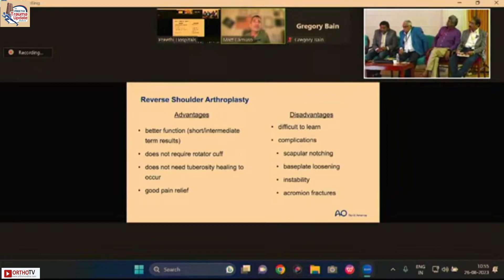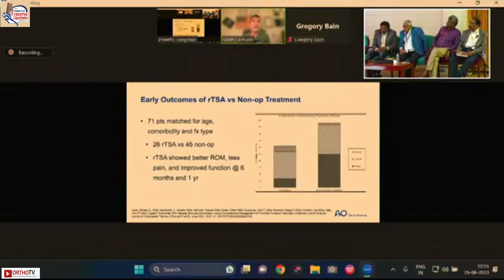Reverse total shoulder arthroplasty doesn't require a rotator cuff — critically important in the elderly patients we treat — and doesn't necessarily require tuberosity union. Advantages include better function than hemiarthroplasty, excellent pain relief, and it's learnable with course attendance and colleague mentorship. Disadvantages include a learning curve, and complications including acromial fractures and instability. Early outcomes versus non-operative treatment show better range of motion, less pain, and improved function at six months and one year.